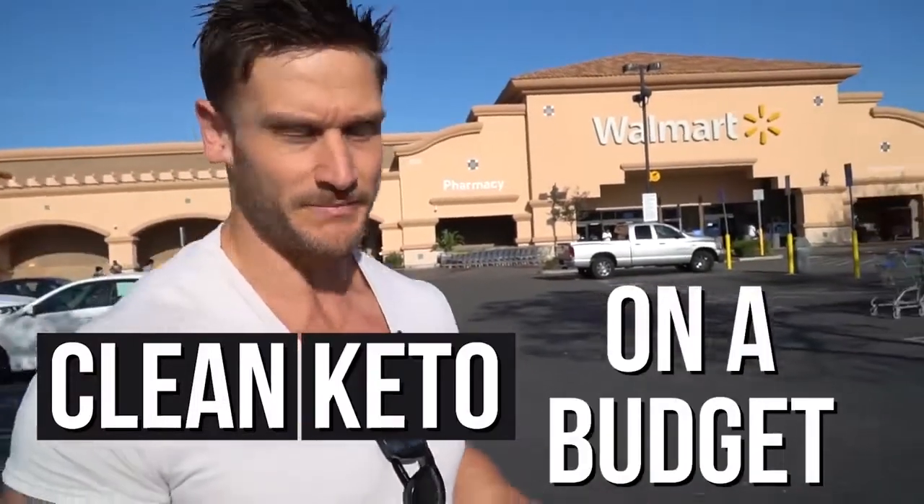We're going to do a little grocery haul at Walmart. The reason I'm doing this is I want to prove that you can do clean keto on a budget. I see a lot of videos where people go into Walmart and show you how to do a grocery haul, but the problem is they're usually grabbing lower quality ingredients. This isn't a plug for products — it's simply showing that you can go into a budget grocery store and still eat clean, still get the right keto products in a good anti-inflammatory way.